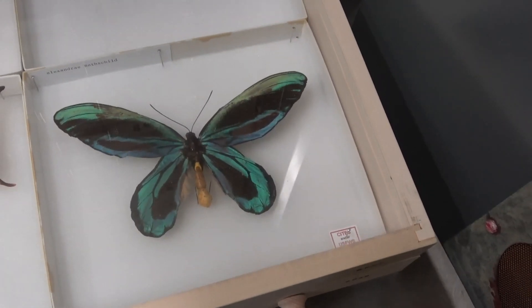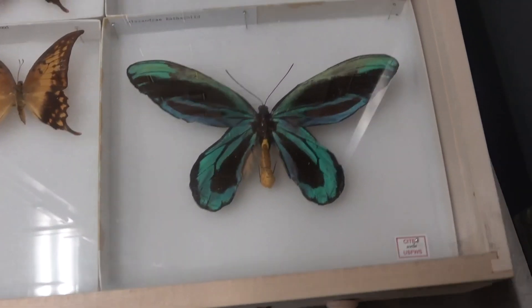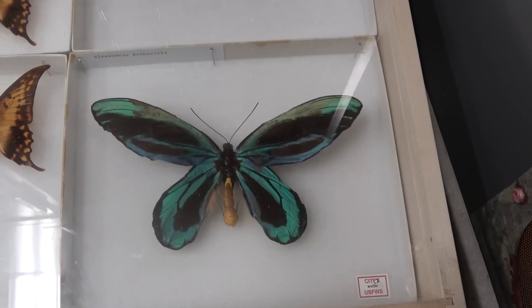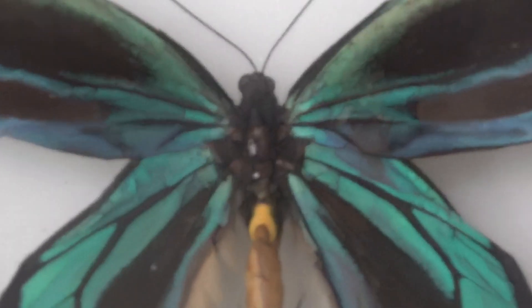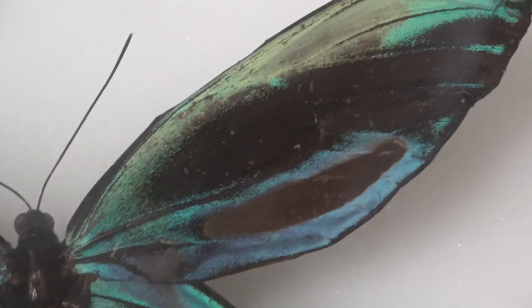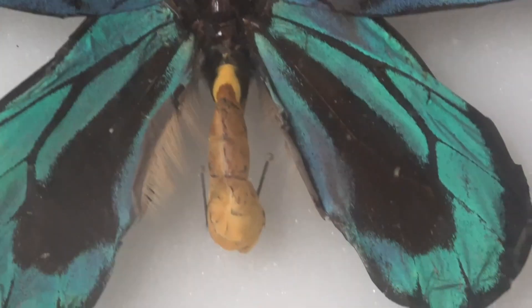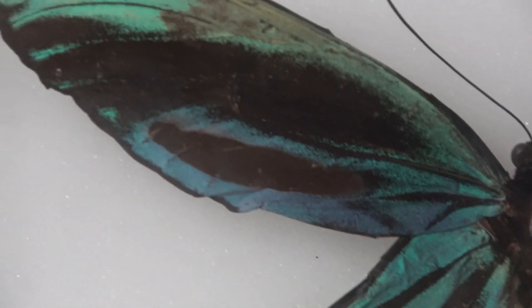This belongs to the genus Ornithoptera, which consists of all the birdwing butterfly species. The one we see here is actually a male, and this genus shows pretty extreme sexual dimorphism, where females tend to be quite a bit larger than the males.